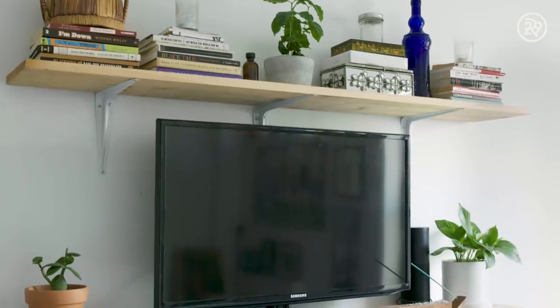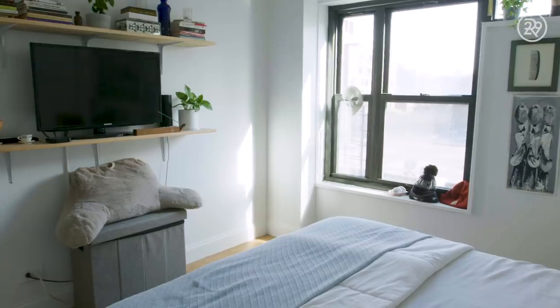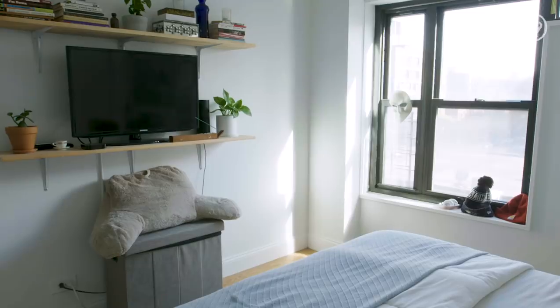I built almost everything in my room myself. The shelves were a bit of a challenge — I built one shelf with my boyfriend that holds my TV together and it took almost two hours; I thought we were going to break up. A few days later I put up the second shelf myself and did it in like 15 minutes. Maybe I should never build things with him, or possibly that experience helped me learn what not to do.